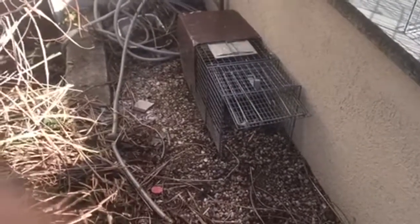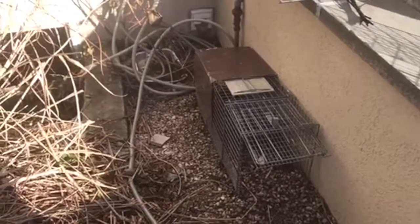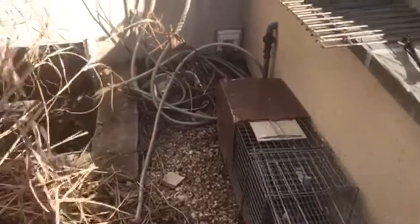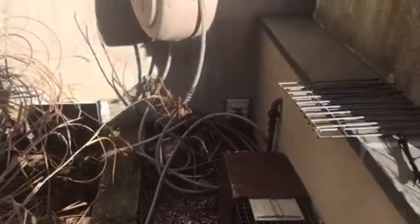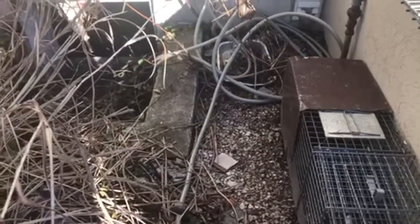Alright, well this is a raccoon job. Sometimes, especially if they've been trapped before, raccoons get what we call trap shy, and you can bait it with the best, sugariest snacks in the world and they're just not going to go near those traps because they remember the experience. And there's another trap over there — both empty.